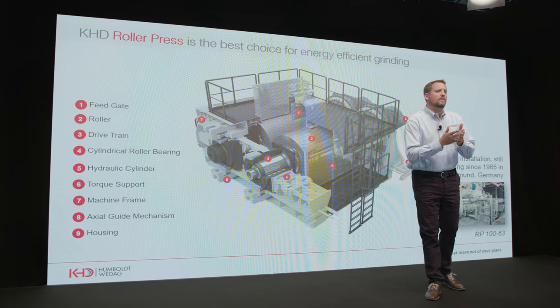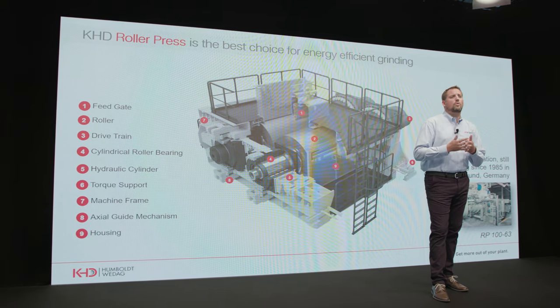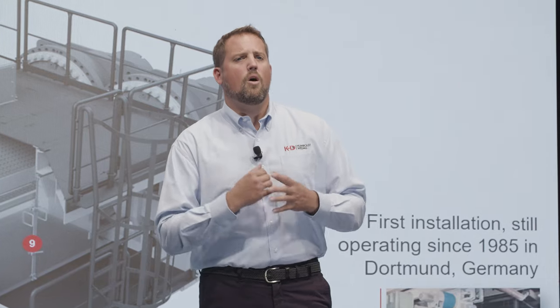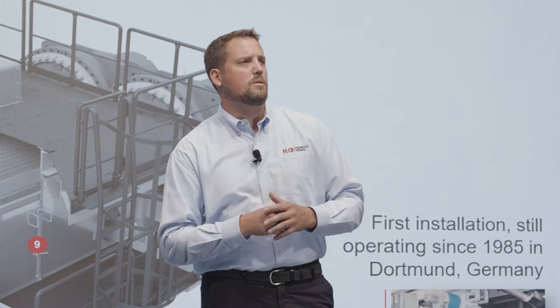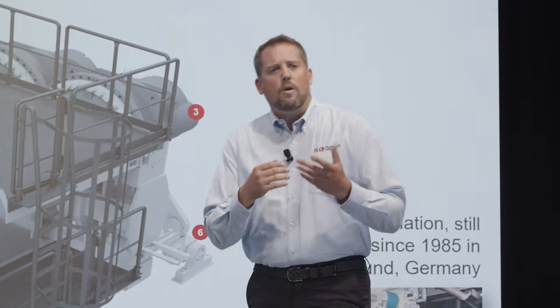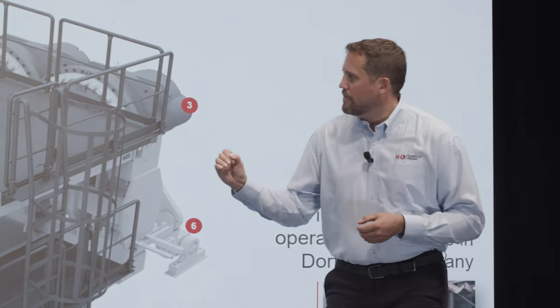KHD roller presses are controlled by an intelligent automation system called RollCocks, which automatically monitors and controls all relevant operating and machine parameters. Let me now introduce one main feature of our roller press: our bearing system.